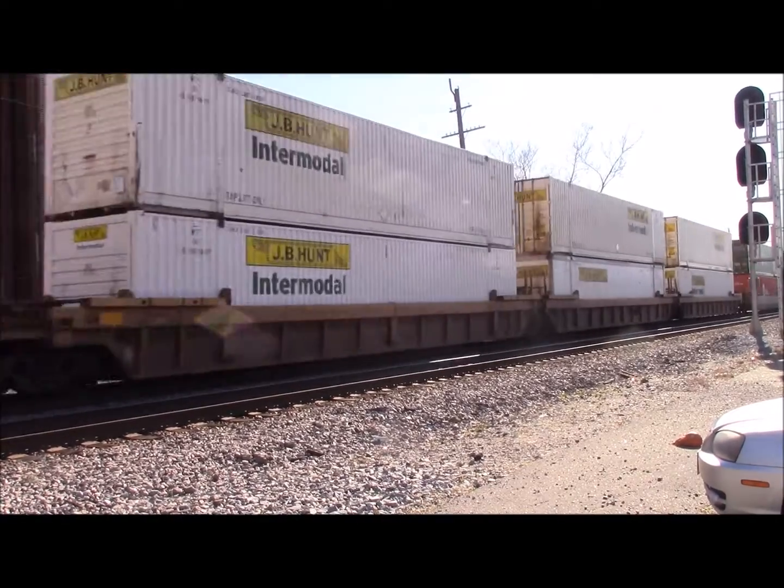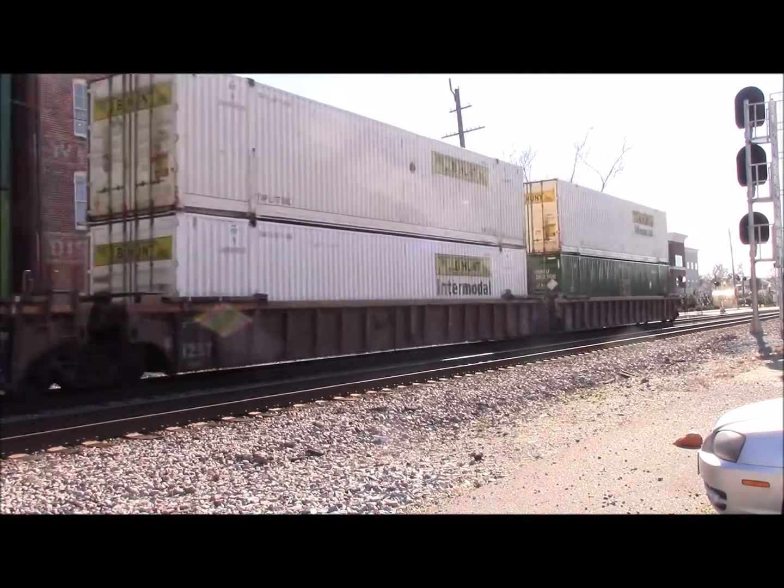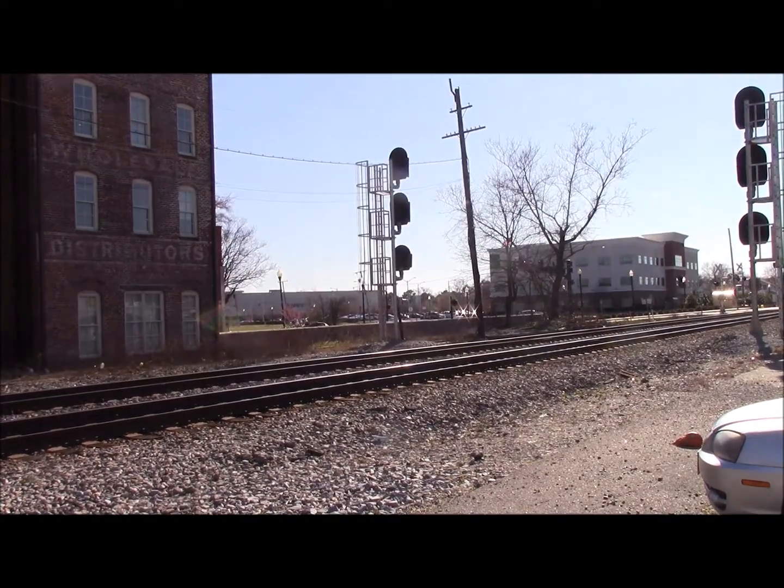And here comes the final light of the train. Woo-hoo!